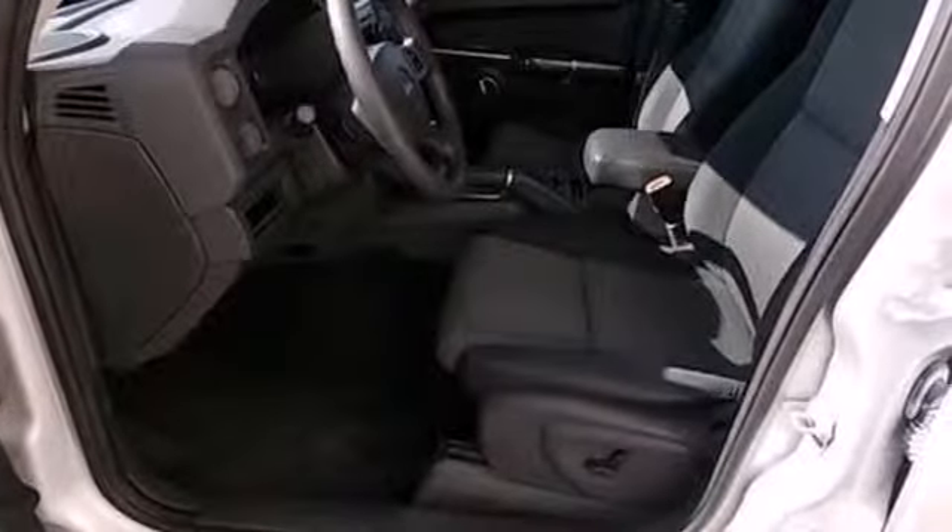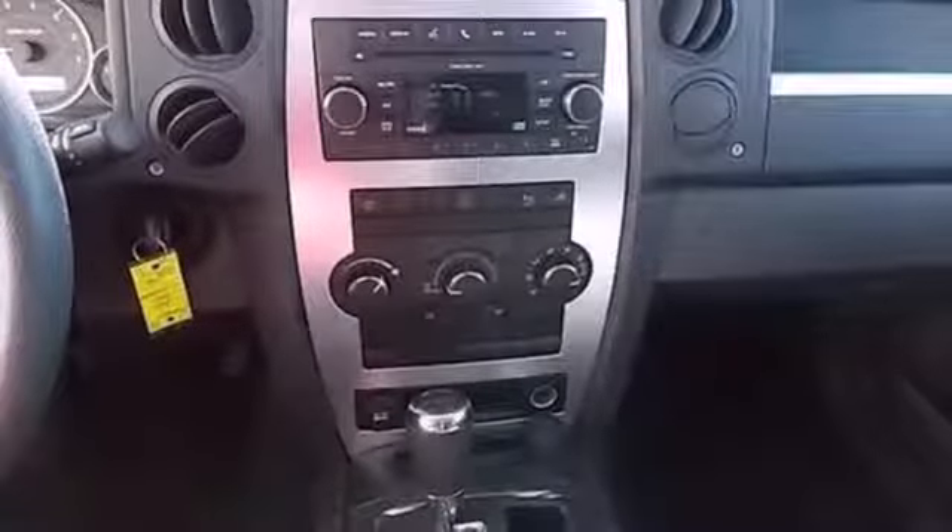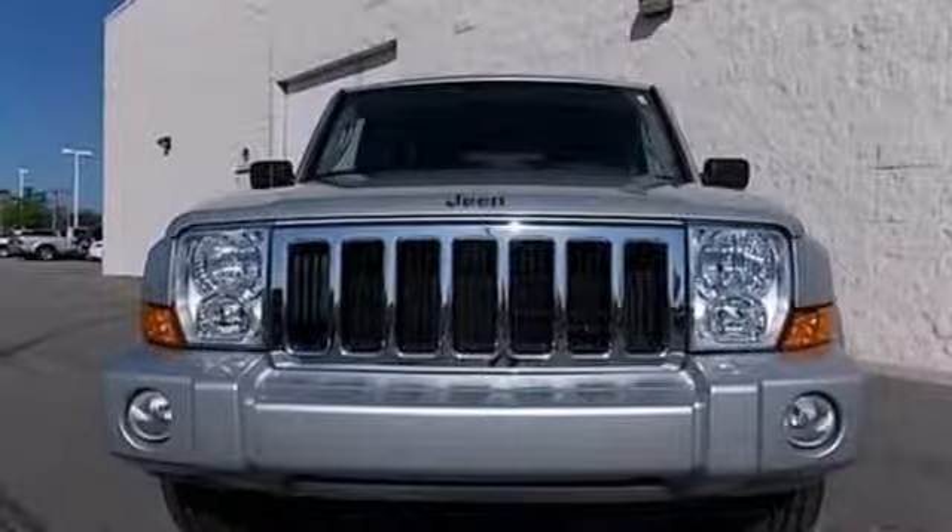The rugged Commander offers the best of all worlds with its bold styling and powerful performance, combined with a smooth, comfortable, and quiet ride.